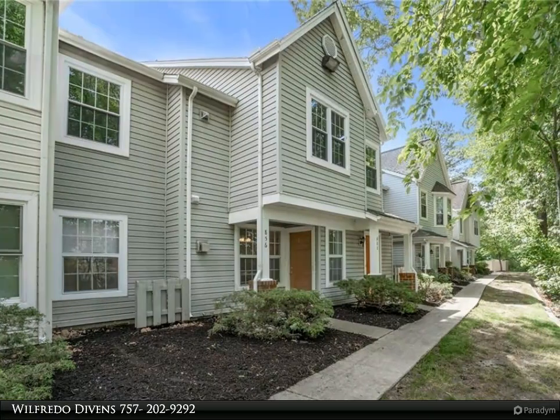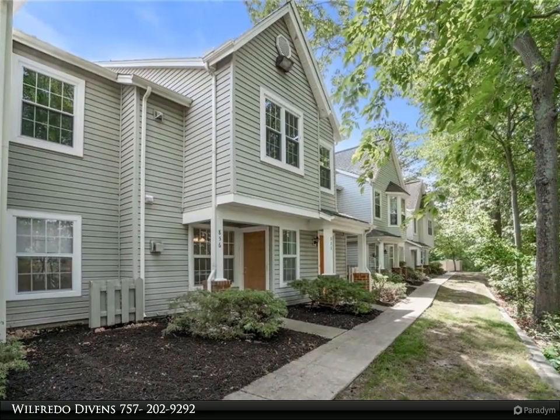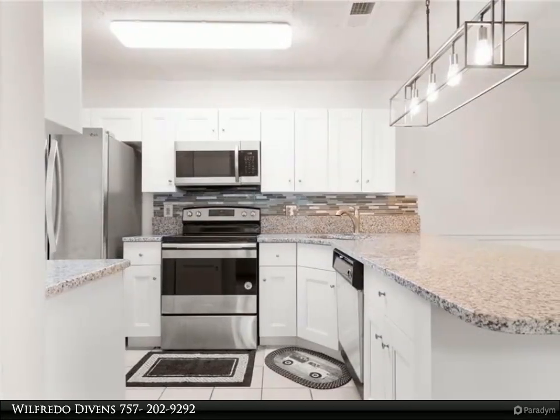This Berkshire Hathaway Home Services Town Realty property video is presented by Wilfredo Divins. Beautiful first floor condo with laminate flooring throughout the common areas.